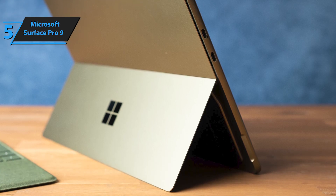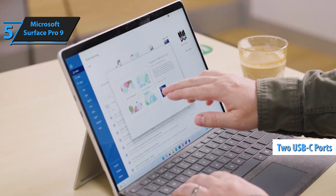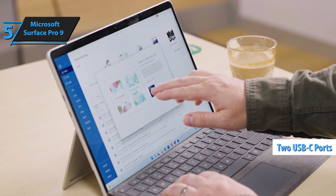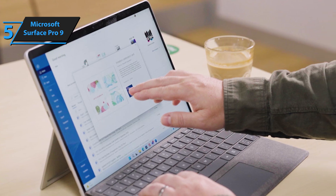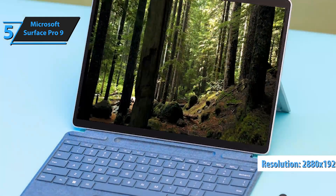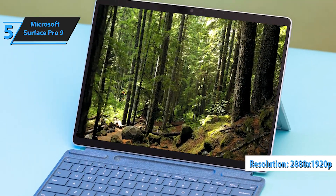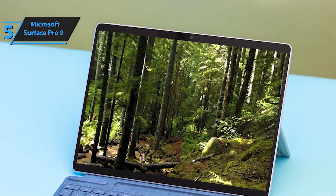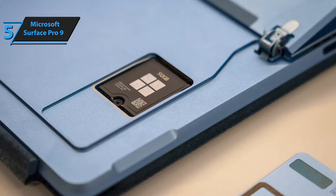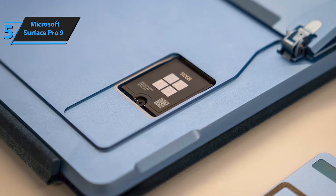In terms of ports, the Surface Pro 9 is equipped with two USB-C ports with Thunderbolt 4 support, a Surface Connect port, and a Surface-type cover port. The 13-inch PixelSense Flow display boasts a resolution of 2880x1920p or 267ppi and a 3-to-2 aspect ratio, offering bright, crisp, and vibrant visuals suitable for any type of content, ensuring you won't miss a detail even in darker scenes.